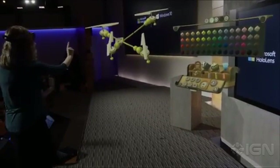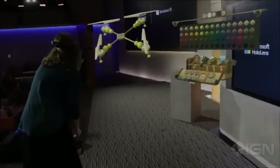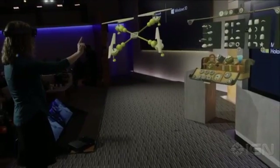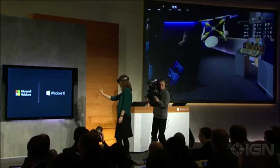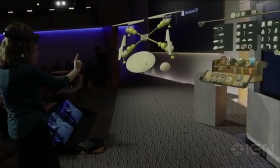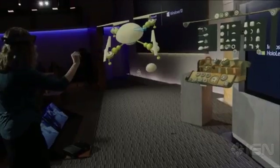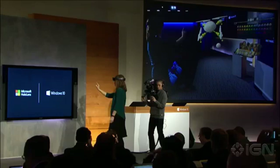HoloStudio is an entirely new way to work with 3D content — we call it 'build 3D in 3D.' This is possible because holograms behave just like real-world objects. Lorraine selects additional pieces for her project — a dome piece and a decoration — and places the UFO dome right on top. HoloStudio's simple yet powerful tools make it easy for anyone to create 3D objects in just minutes.